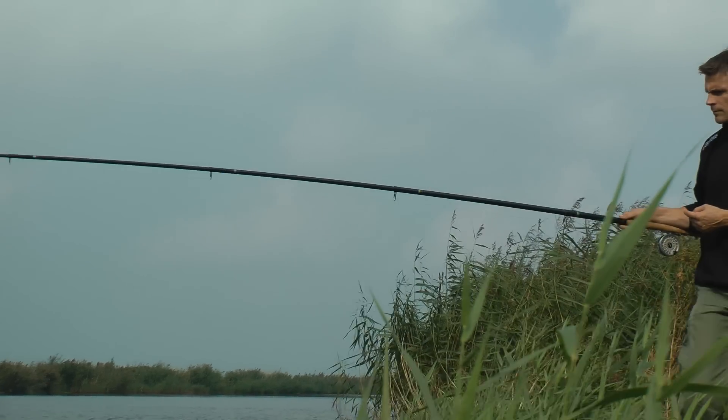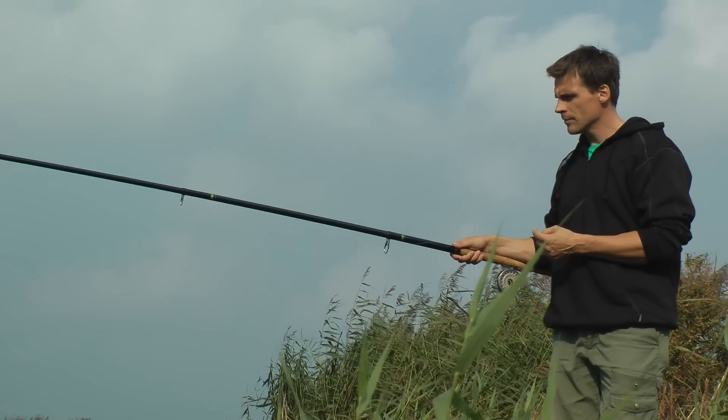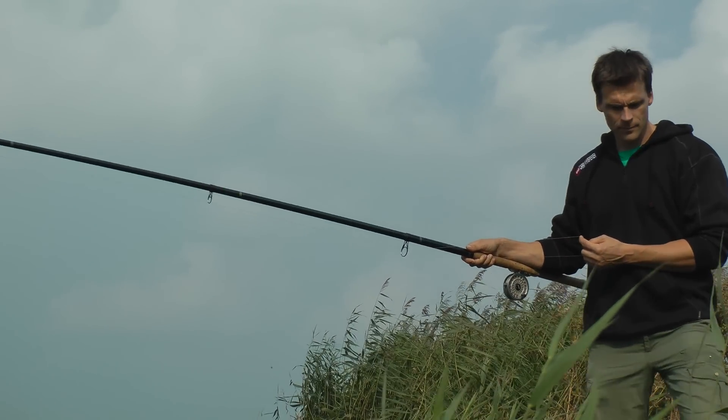But how do you find the right place? At the beginning of every session, I survey a large part of the canal. Sometimes this means walking kilometers of waterway with a long telescopic rod and a braided line, with a small float and a long casting lead.